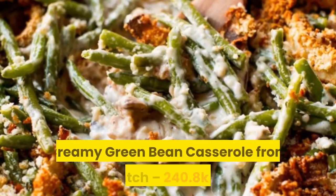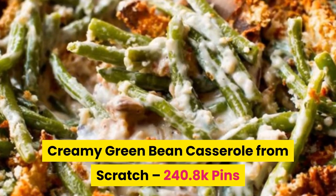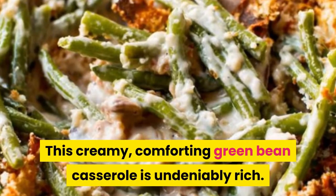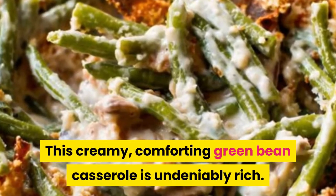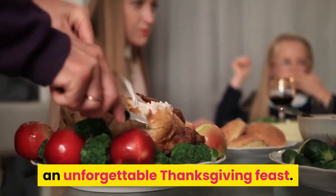Number six: creamy green bean casserole from scratch. This creamy, comforting green bean casserole is undeniably rich. It will be the perfect accompaniment to an unforgettable Thanksgiving feast.